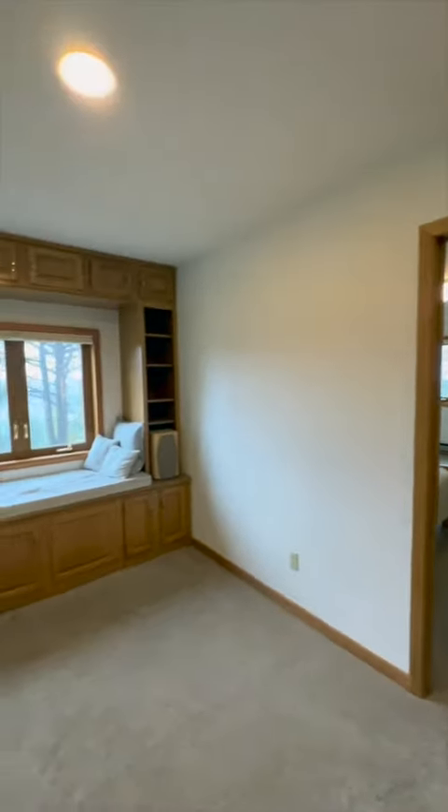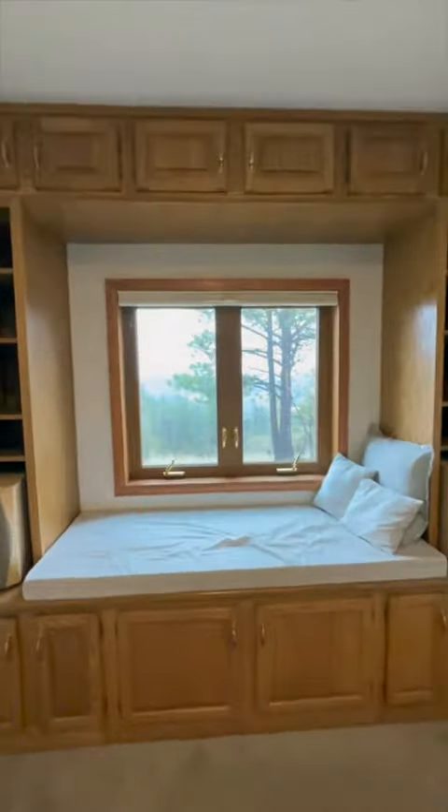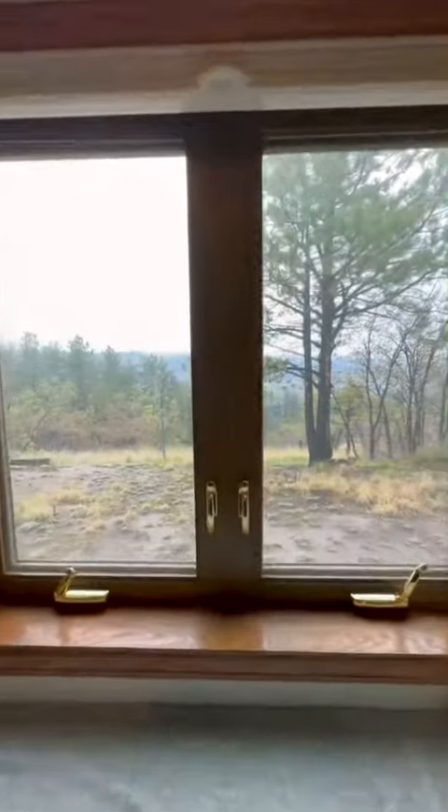This remarkable home also includes several other noteworthy features, such as a home office, a cozy fireplace for those chilly Colorado nights, and a spacious garage for your vehicles and storage needs.